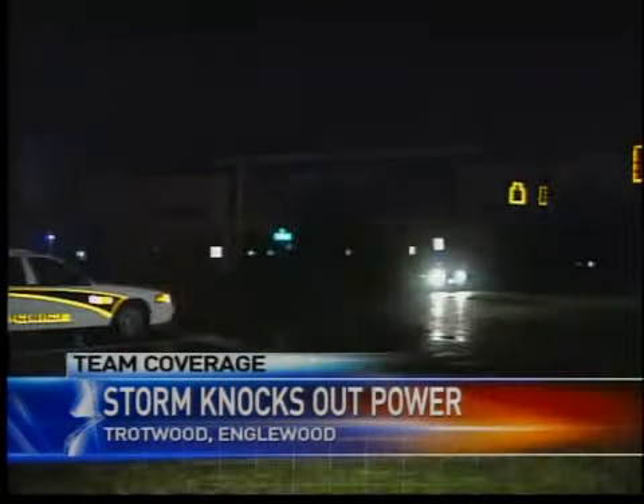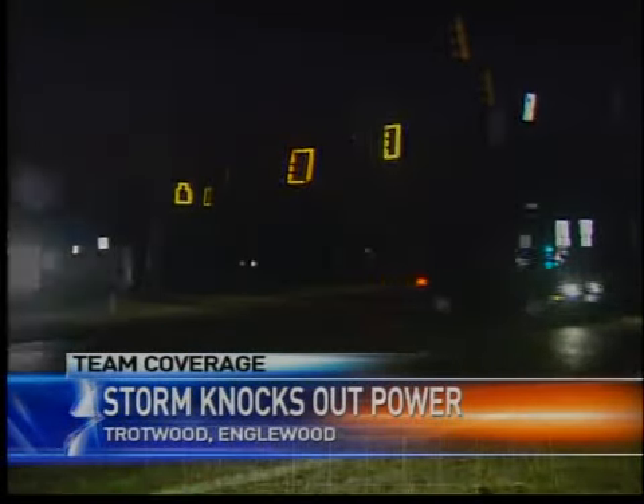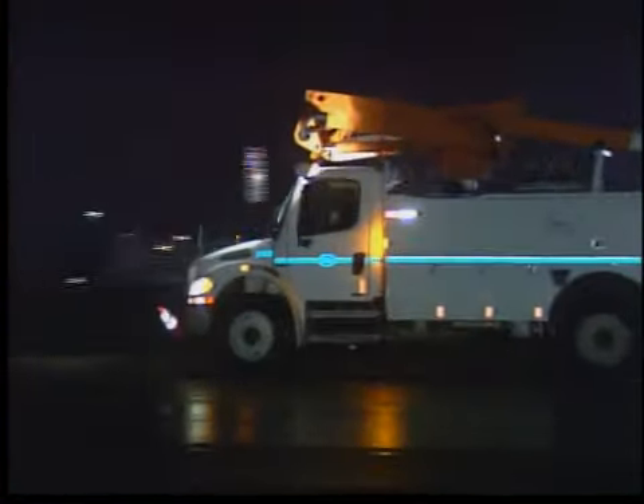And that strike left some people in the dark here in Clayton, including the Walmart. In some cases, stoplights are out like those at the intersections of State Route 49 and Hoke Road and Hoke Road and Smith Drive. Dayton Power and Light crews are out trying to repair some of the damage. We're told about 790 people are without power.